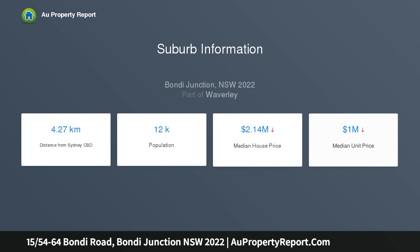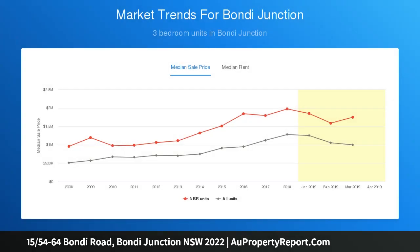Capturing sweeping views out over the city to the harbour and harbour bridge from its elevated setting, the sun-filled apartment is positioned on the northwest corner of the block with lift access to secure parking.